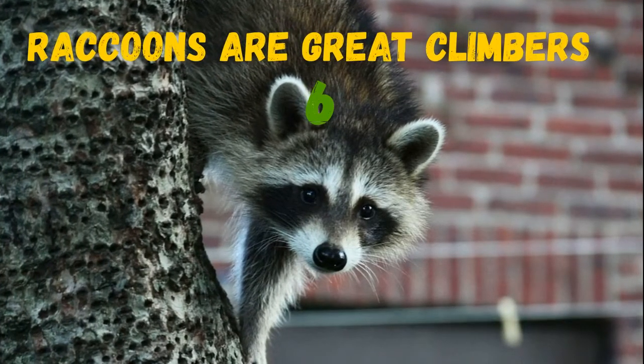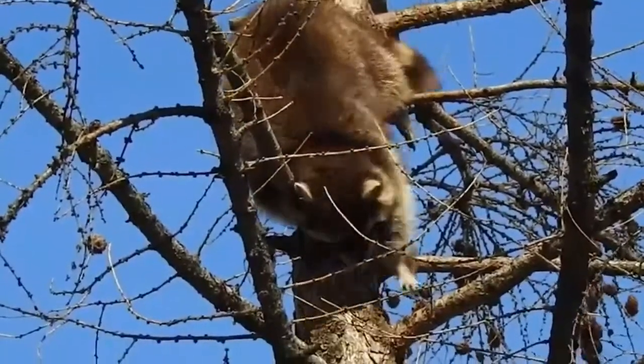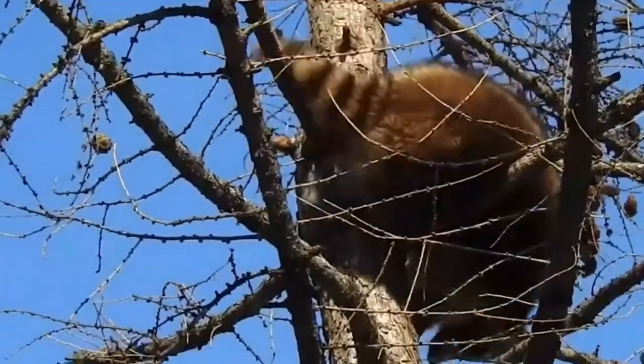Raccoons are great climbers. They climb trees very easily and are able to descend from trees head first. Aren't they pretty?